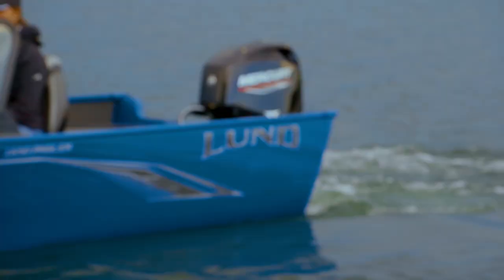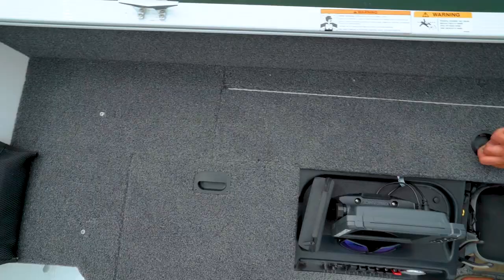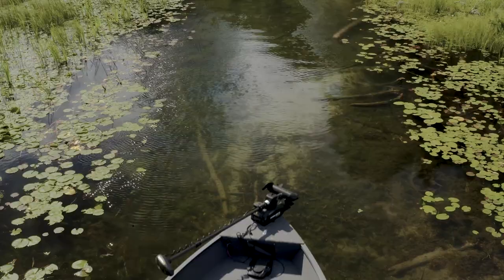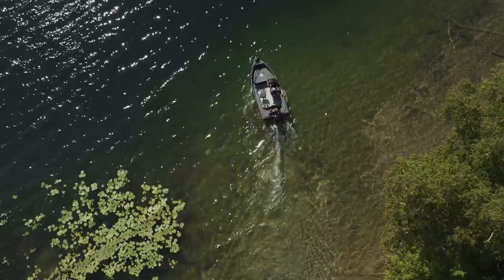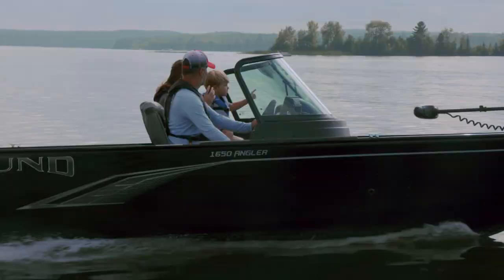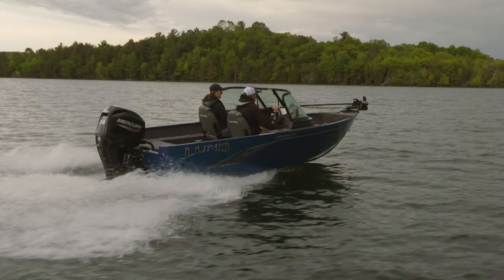With three feature-rich models to choose from, the Lund 1650 Angler lineup leaves little to spare and comes in the configurations and options to suit a variety of fishing styles and preferences. You'll have the ability to get to where the big ones live and, with a little skill and luck, catch the fish of a lifetime — all from a comfortable, affordable, and well-appointed boat. For more info on the Lund 1650 Angler, visit a Lund dealer near you or check us out online at Lundboats.com.